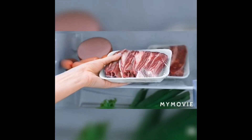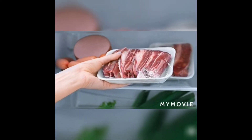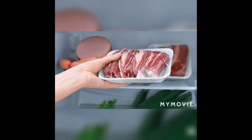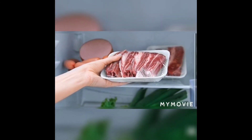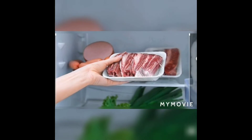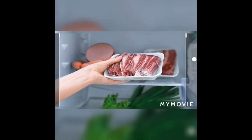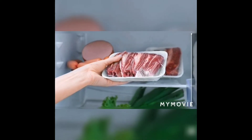The next important thing to take care of is defrosting. Normally we all leave food at room temperature to defrost — this leads to the multiplication of microbes. The safe method to practice is to move the food from the freezer to the fridge at least 24 hours before cooking to defrost safely.